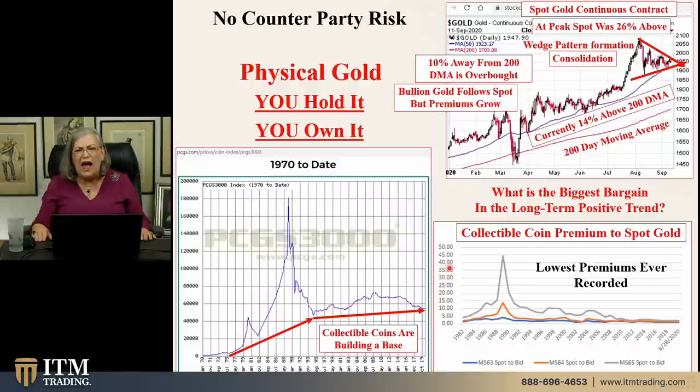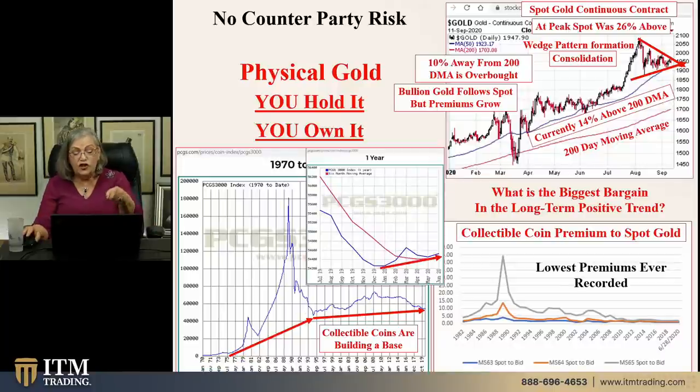We saw what happened in March and April. We saw what happened in 2008. There's a lot more metal that is off the market and not coming back on. What happens next time when there's a rush? We're already seeing shortages. Those premiums — on this short-term one-year graph — the premiums are starting to rise, but they're still dirt cheap. So that's why this is the foundation of the strategy: it's outside of the system, it's in a long-term positive trend, it is the most private thing you can do, it's indestructible. Those contracts — those are easy to destroy. We watch them evaporate all the time. But physical gold — indestructible. A perfect way to carry a lot of wealth in a tiny package.